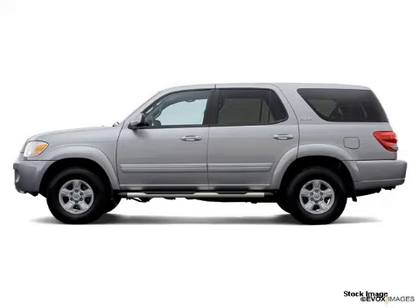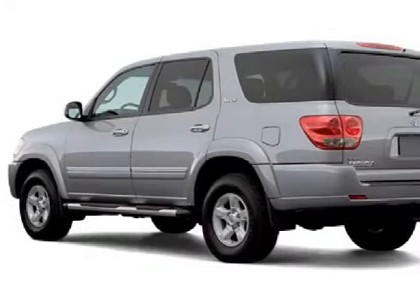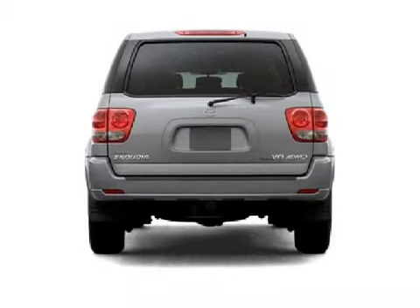This spacious 2006 Toyota Sequoia comes equipped with a powerful 4.7-liter 8-cylinder 32-valve engine, a compliant transmission, and has the power of rear-wheel drive.